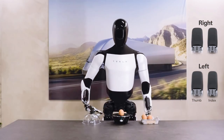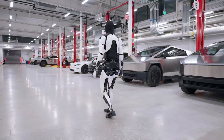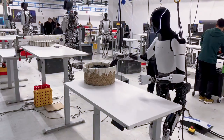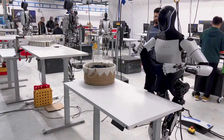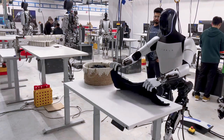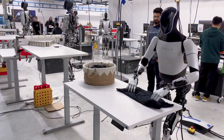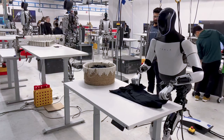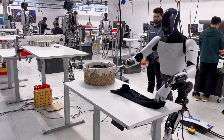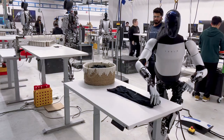Optimus' autonomy is another area where significant progress has been made. Powered by Tesla's proprietary AI and machine learning algorithms, the robot can navigate complex environments, make decisions in real-time, and learn from its interactions with the world. This level of autonomy is critical for tasks that require adaptability and decision-making, such as navigating through crowded spaces or adjusting to unexpected changes in its environment.